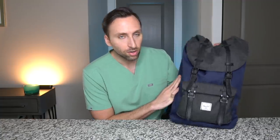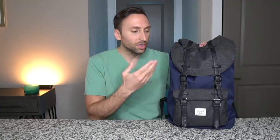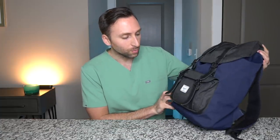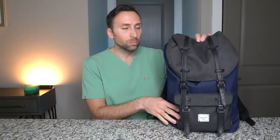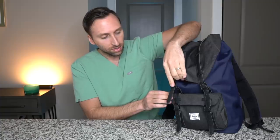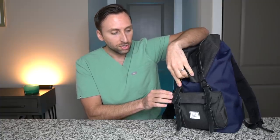This is just a standard Herschel backpack in a navy blue and charcoal pattern, which I really like. I don't remember exactly how much it was — it wasn't that expensive, I'll leave the link in the description. I actually got it because it's super big and can hold a lot of stuff, as you are about to see. So let's go ahead and open it up and see what's inside.